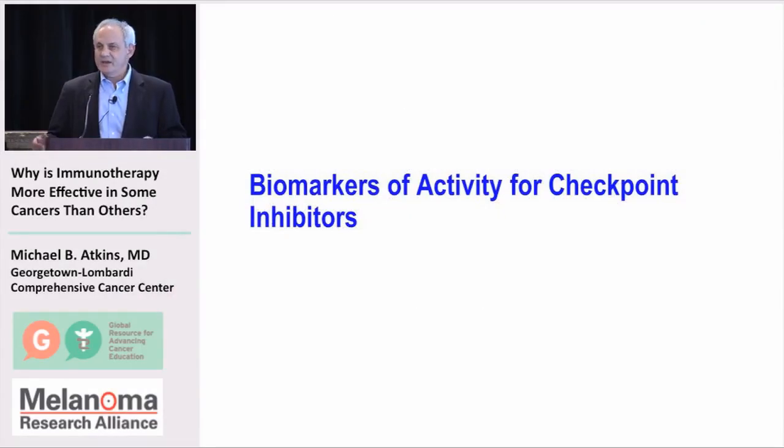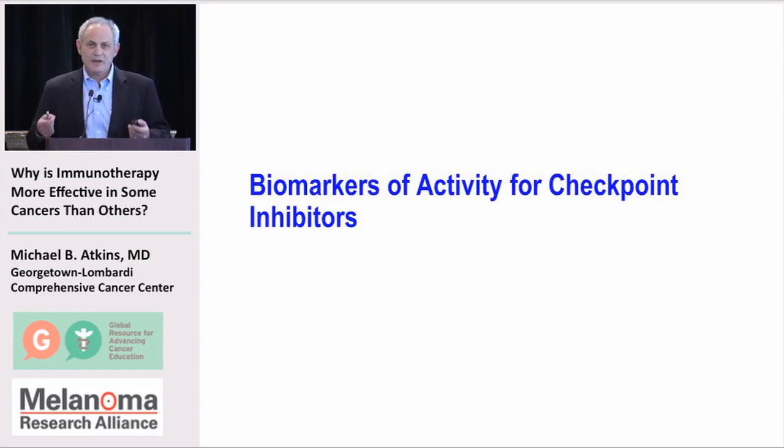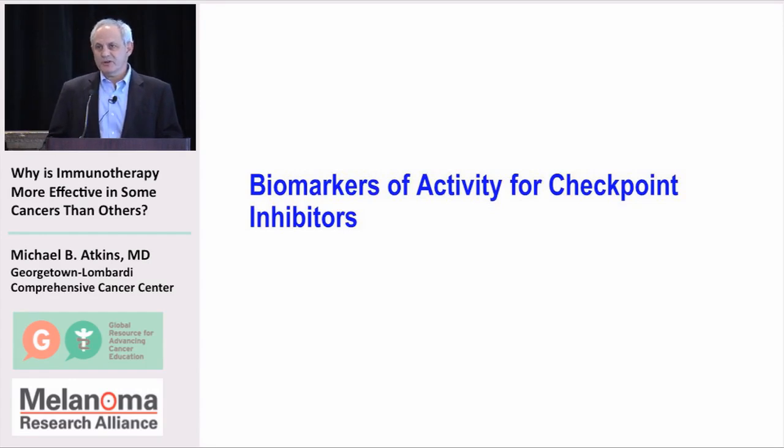How do we identify which are those cancers, and who are the patients with those cancers who are going to do best with particular therapies? And how do we identify what are the features that might need to be overcome in those patients who are not responding, to allow more of the patients to respond?